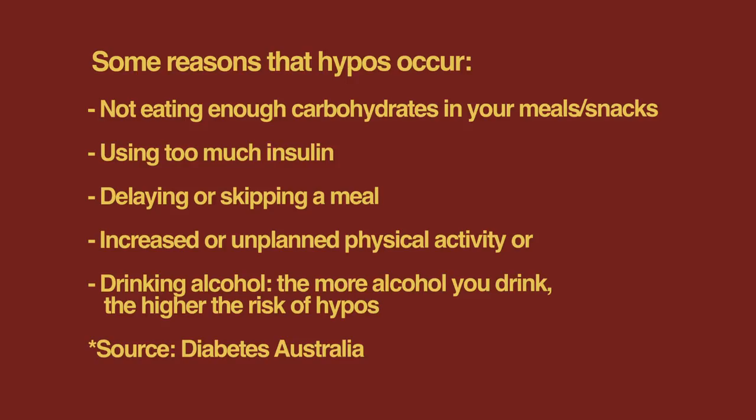Some reasons that hypos occur include not eating enough carbohydrates in your meals or snacks, using too much insulin, delaying or skipping a meal, increased or unplanned physical activity, or drinking alcohol. The more alcohol you drink, the higher the risk of hypos.